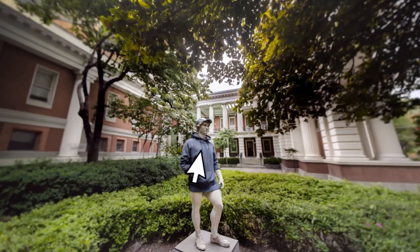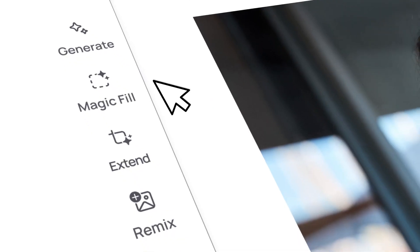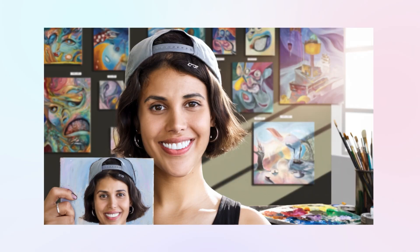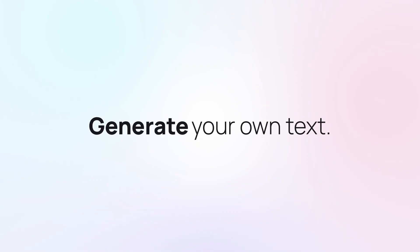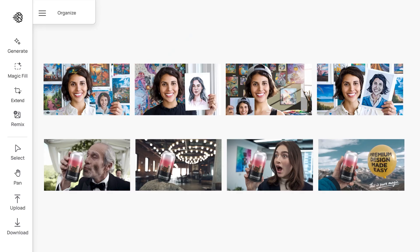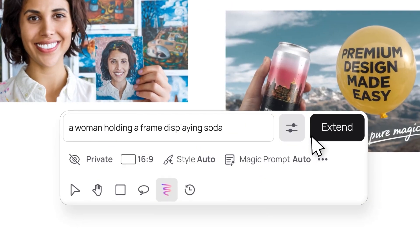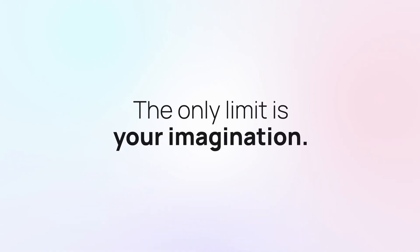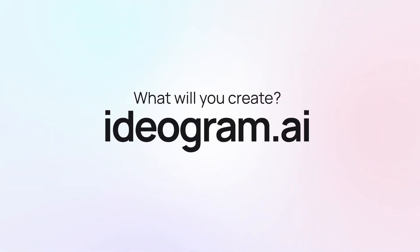With the new Ideogram features, do you still need Photoshop? Ideogram, the Canadian AI image startup, has launched a new feature called Canvas. Canvas gives users an endless workspace where they can adjust, expand, and combine images smoothly. It has advanced tools like Magic Fill and Extend. Magic Fill lets you change specific parts of an image — like replacing objects, changing backgrounds, or fixing small issues with simple prompts. Extend lets you expand an image beyond its original size while keeping the same style, perfect for resizing or adjusting compositions. The Remix feature also got an upgrade, allowing for partial remixes, giving even more editing options.